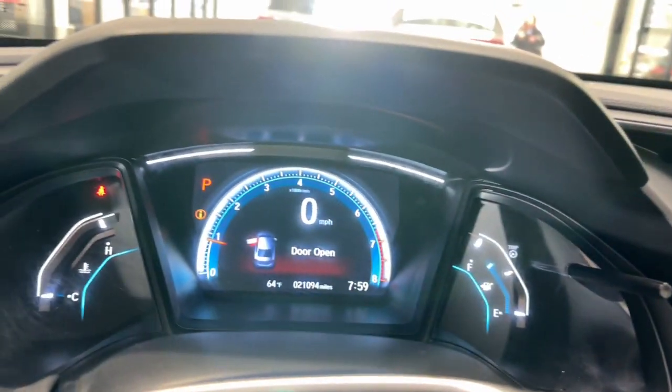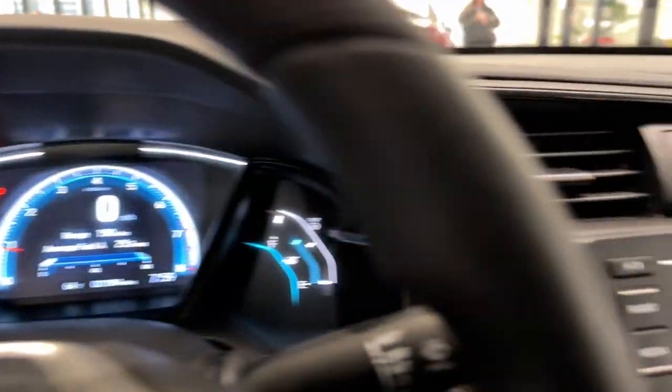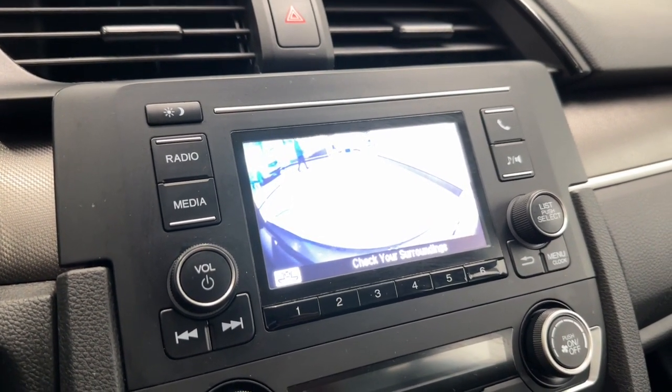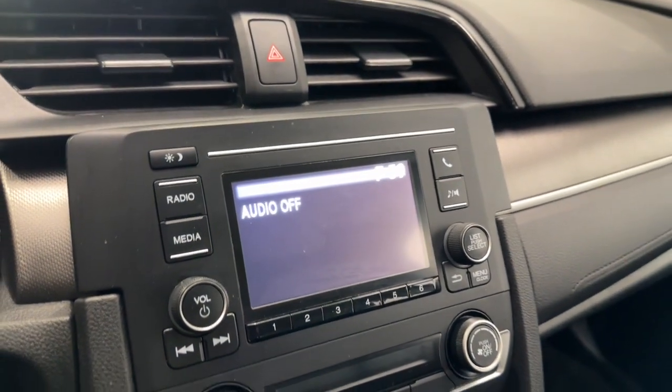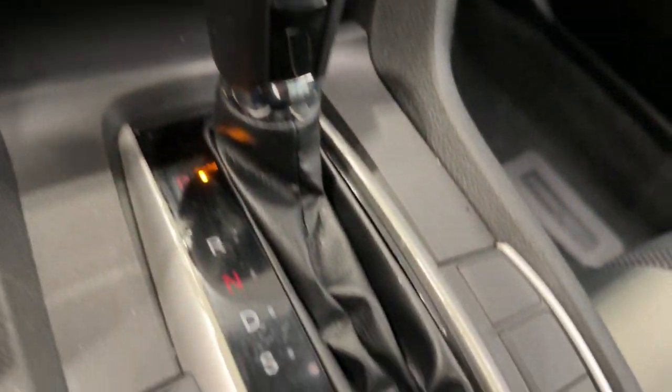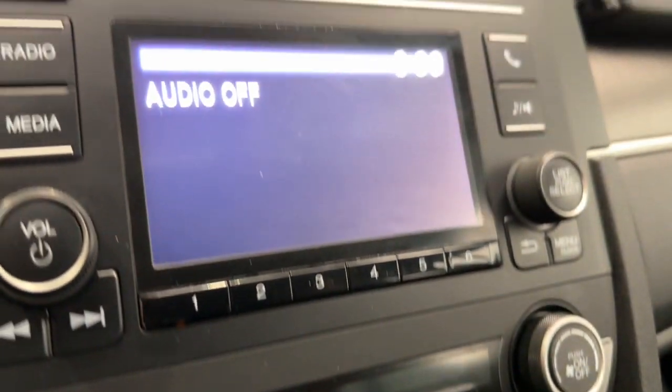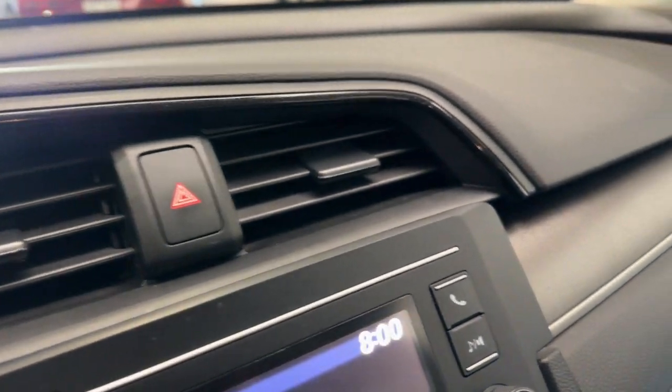The following are some of this vehicle's highlighted options: Intelligent Auto On-Off High Beams, Pre-Collision System, Lane Departure Warning, Keyless Entry, Lane Keeping Assist, Adaptive Cruise Control, Backup Camera, Alarm, Bluetooth Connection, Steering Wheel Audio Controls.